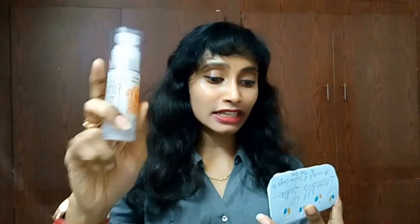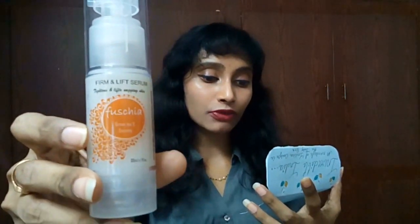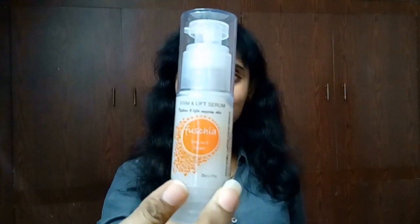The first product is the Fuchsia Foam and Lift Serum, which costs 1,250 rupees. It was manufactured in December 2016 and has a 24-month shelf life, so we can use it until December 2018. Pixie Dust Box has done good groundwork this time. Fuchsia — who doesn't like it, right? I like this one.